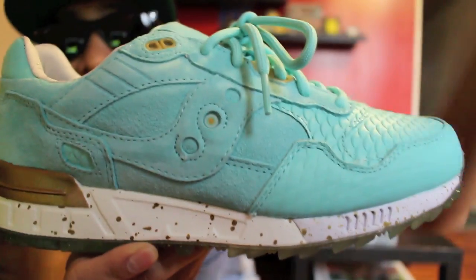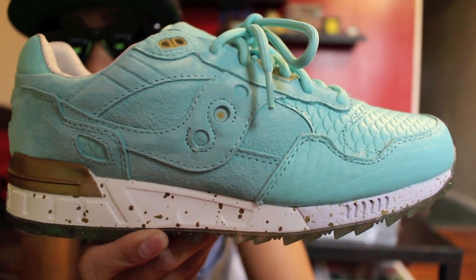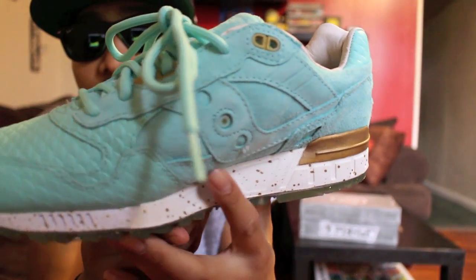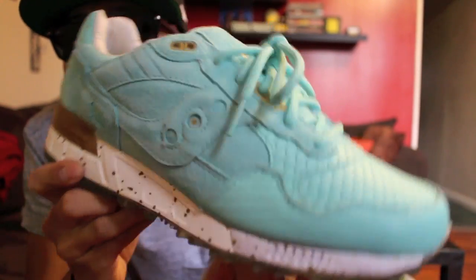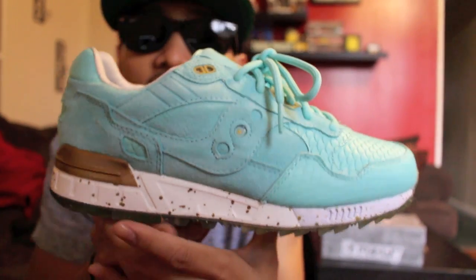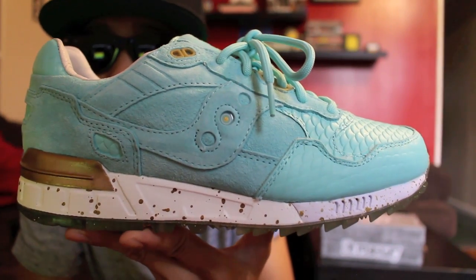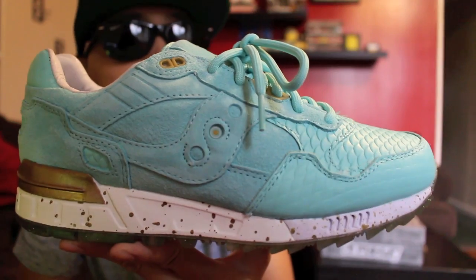Ladies and gentlemen, these are amazing. These are gorgeous. Look at that — everything from the colorway, like I said, down to the materials and the concept alone — fire. The colorway is like a jade, like a jade green, kind of a mint color, which seems to be a big hit this year.